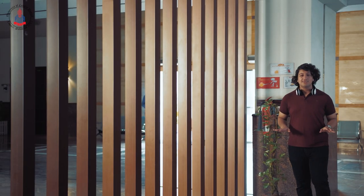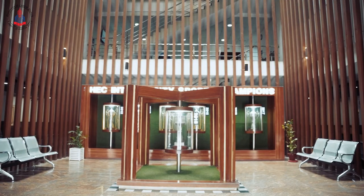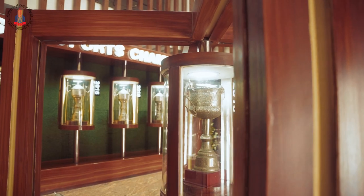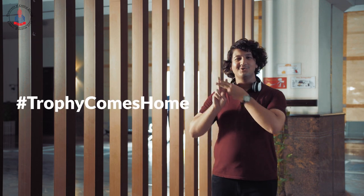The Building B lobby is mostly filled with media, life sciences and social sciences students and is centered around UCP's Hall of Fame. We have maintained our winning streak of the HEC Interversity Sports Championship for the past 10 years. We're the reigning champions! Hashtag Trophy Comes Home!